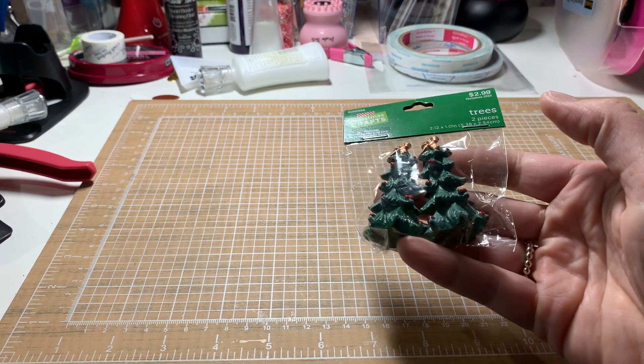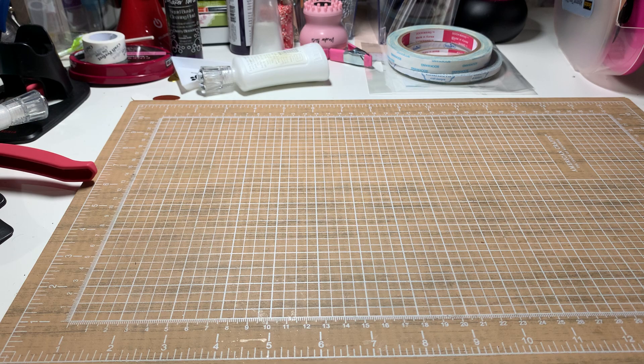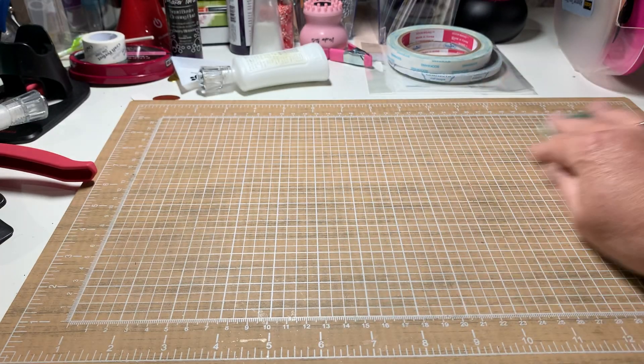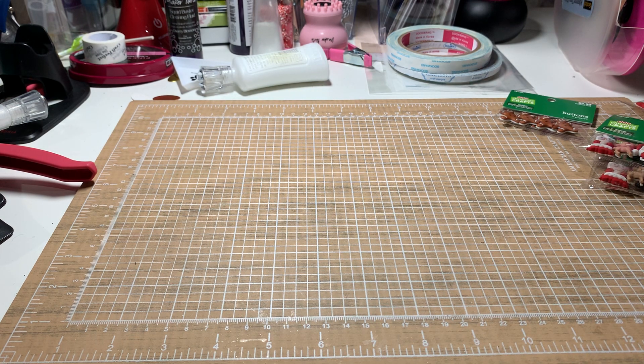I got a few gingerbread houses to finish from Anna Griffin and I was going to use those charms on the insides of them. I also bought four of these — Santa, Mrs. Claus, and the reindeer. Rudolph didn't have a red nose on there and there are only three to a pack. I thought those were cute. Then I bought gingerbread men again just in case I didn't have them — and those are buttons but we can use those for other things.